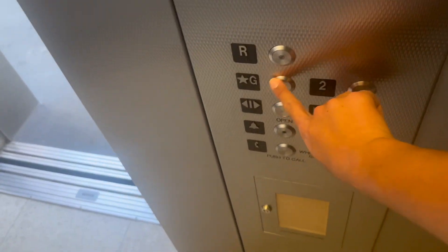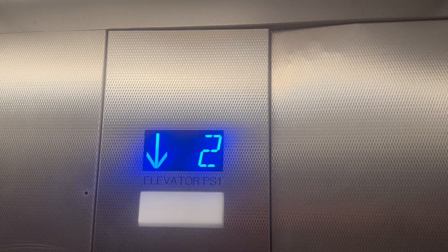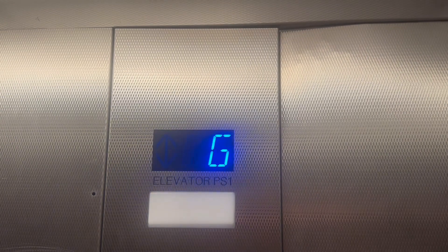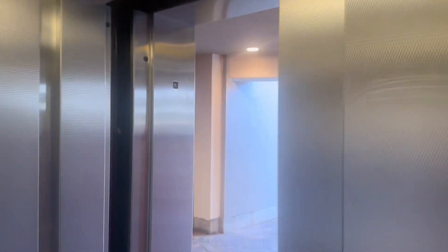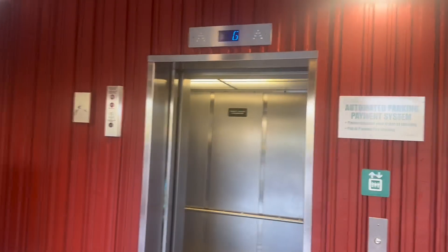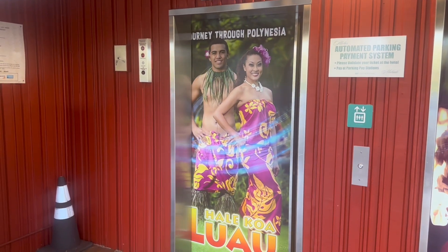Now we'll go back down to ground. Door close did not work that time. Here we go, a little bit down. If we go to ground, the button already went out. There we go — whoa, slow door. And that's it.